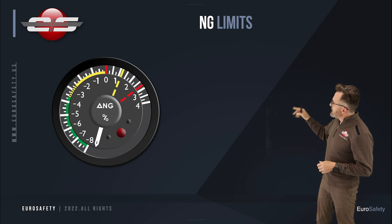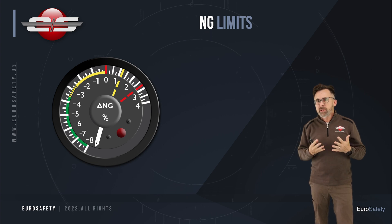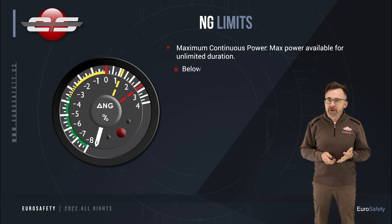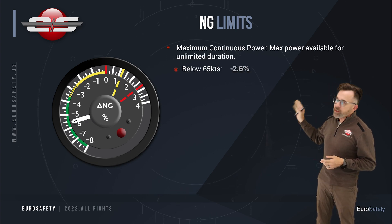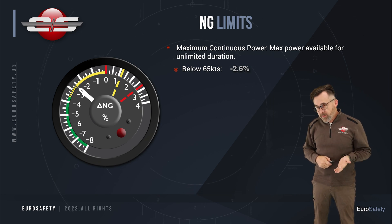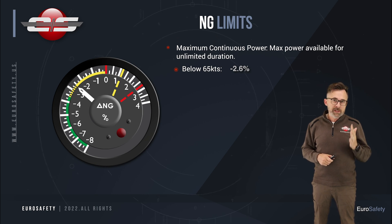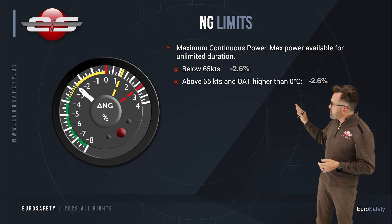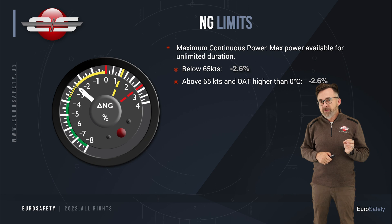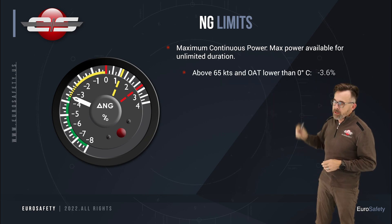First of all, you notice there's a dashed indication between the yellow and the green. This is dependent on your speed and the outside air temperature. If you're below 65 knots, you can go up to the bottom of the yellow, which is minus 2.6. If you're faster than 65 knots, the outside air temperature needs to be warmer than 0 degrees centigrade, and then you could also go to minus 2.6. If you are faster than 65 knots and it's colder than 0, you're limited to minus 3.6.